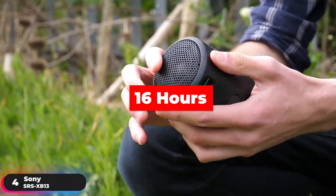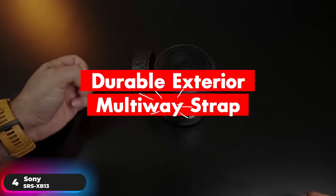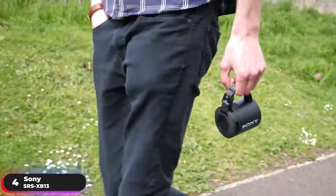Get up to 16 hours of battery life to keep the party going, and use your smartphone to monitor the battery indicator to know when it's time for a recharge. A durable exterior and multi-way strap makes the speaker ready for just about anything — hang it from your backpack, on your wrist, or even from a parasol when you're out in the sun.